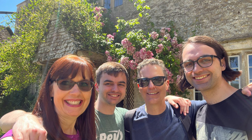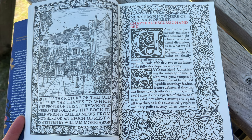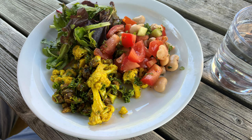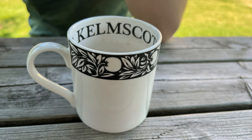We visited Kelmscott Manor with our sons, Weston and Trent. Before leaving, we enjoyed a stop in the gift shop, where Trent bought some souvenirs, as well as the cafe and tea room, where we enjoyed fresh and delicious salads, as well as a scrumptious cheese plate, not to mention Weston's hot chocolate in this stunningly unique Kelmscott mug.